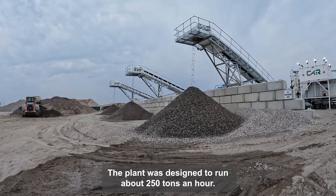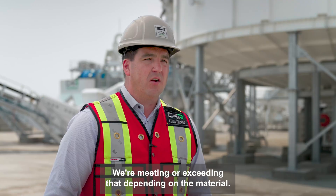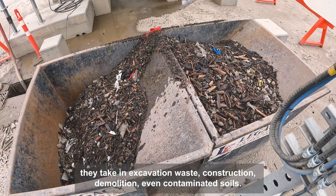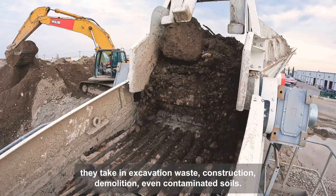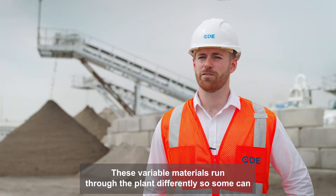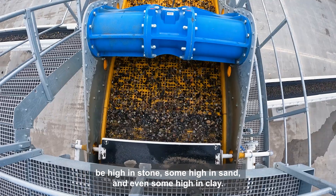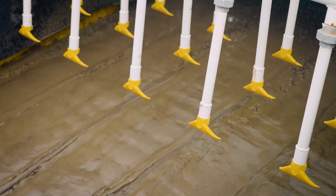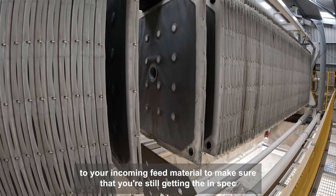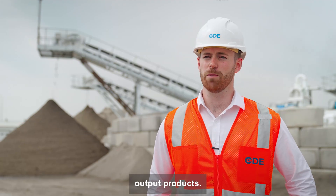The plant was designed to run about 250 tons an hour. We're meeting or exceeding that depending on the material. The feed material here at Calgary Aggregate is highly variable — they take in excavation waste, construction demolition, and even contaminated soils. These variable materials run through the plant differently, so some can be high in stone, some high in sand, and even some high in clay. The plant can adapt to your incoming feed material to make sure that you're still getting in-spec output products.